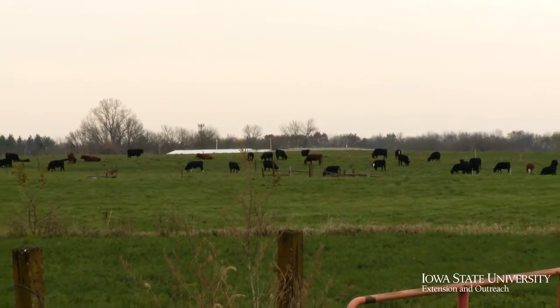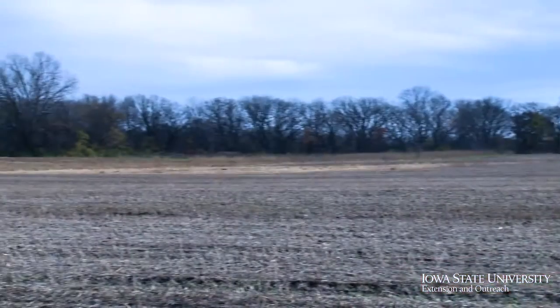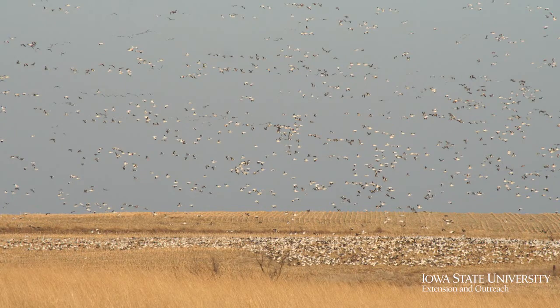We also find wildlife habitat on a lot of working lands. Things like pastures and hay fields are really important nesting habitats, and crop fields are an important food source for a lot of wildlife. Animals raise their young in crop fields where they can eat insects, and all winter long they'll find waste grain or residual vegetation.